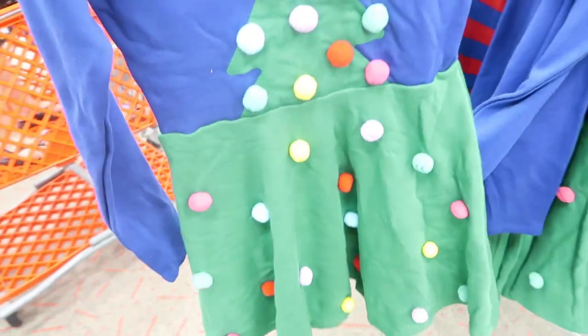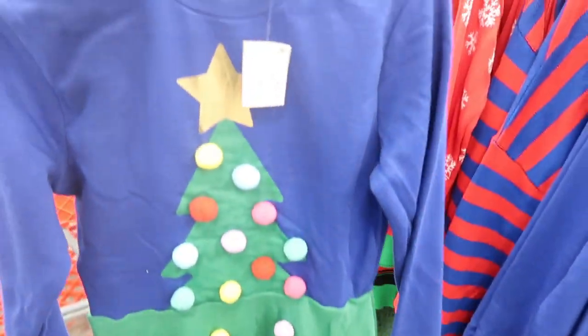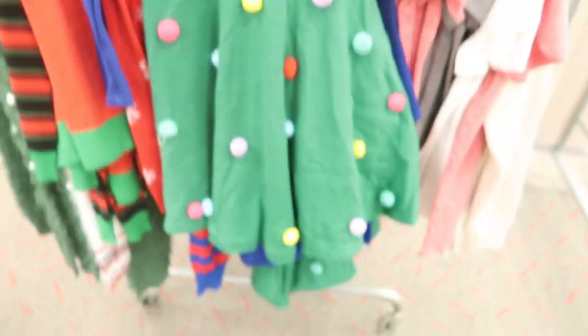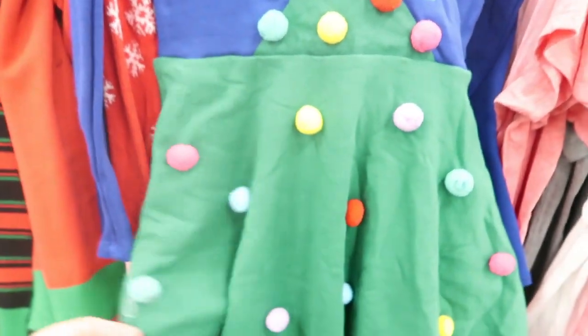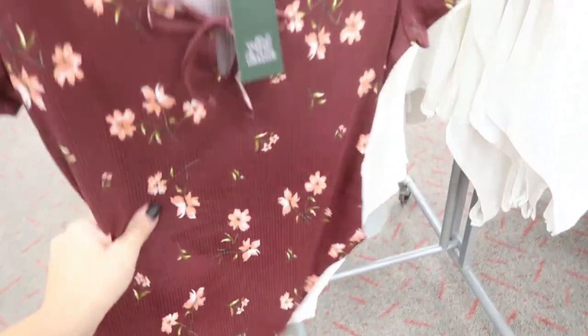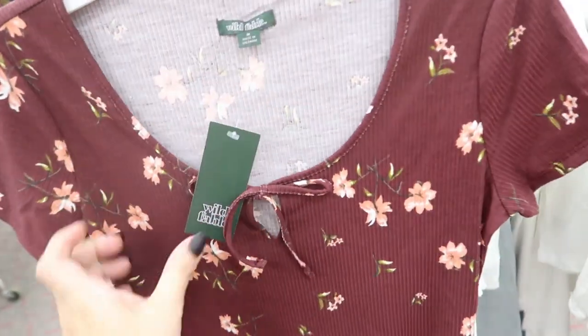This little dress is $29.99 — it's like a sweatshirt material on top. That's the full thing; it's cute for like a party. This bodysuit by Wild Fable is $15. It's not super stretchy but it's really cute.